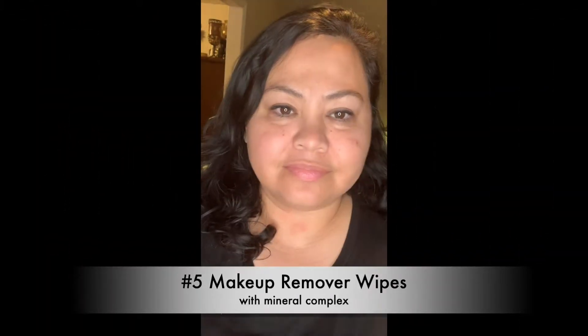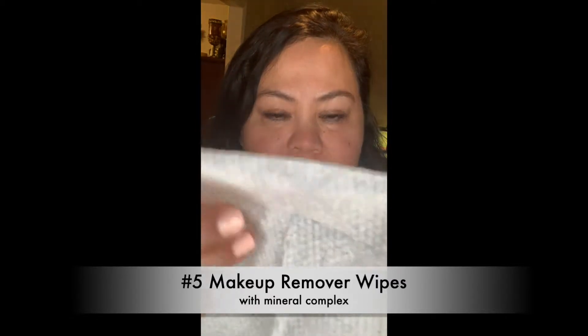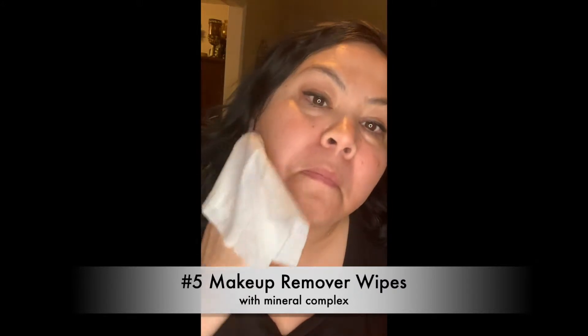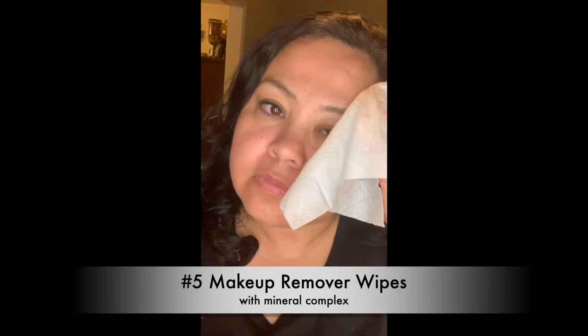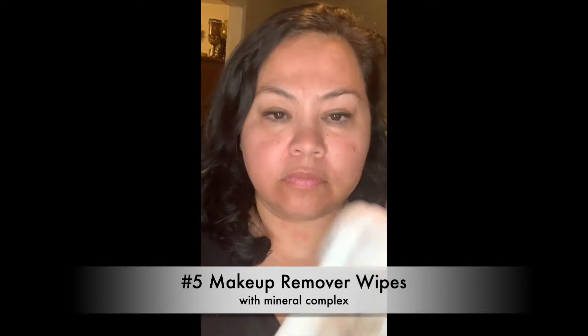Number five: Makeup Remover Wipes. This stuff I cannot live without. I have a lot of nights where I'm too lazy to get up and wash my face, but one wipe takes off all your makeup, all your eye makeup, and you're ready for your night creams. There's no need to rinse.